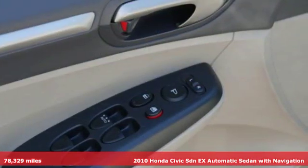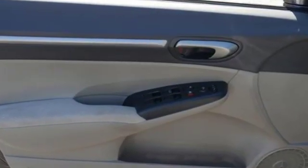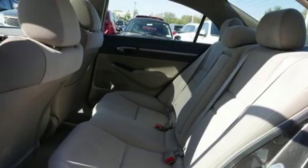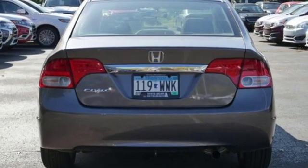It boasts an impressive list of features like these: Integrated Navigation System with Voice Activation, Wireless Phone Connectivity, Manual Tilting Steering Column, and Power Windows.